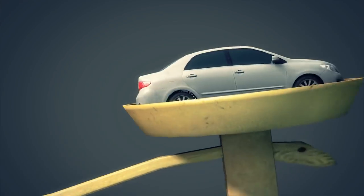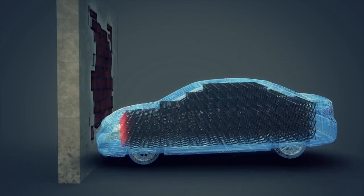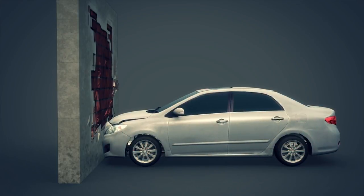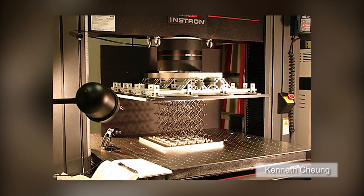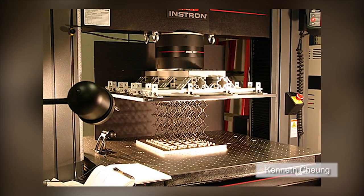The structures are also much lighter than conventional materials. The lattice structure allows pressure to be distributed across the frame instead of being centered on one area. The lightweight material could potentially be used to make airplanes, spacecraft, and even dikes and levees.